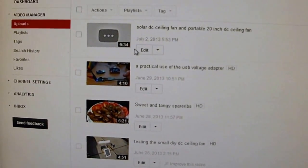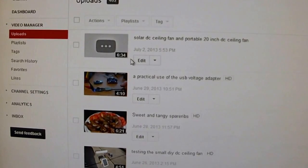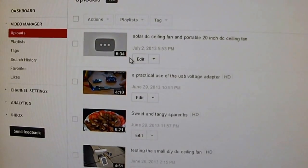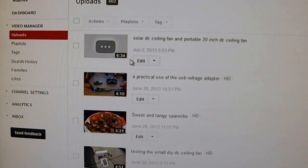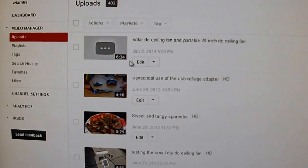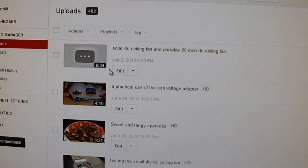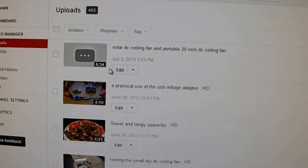Sometimes over here it would just say processing and then nothing would happen. It is kind of annoying, but hopefully what I have just done — typing everything up before the upload finishes — would help, I think.